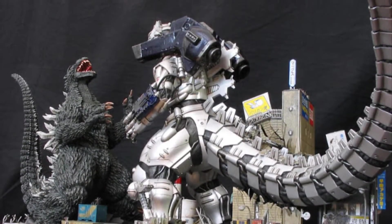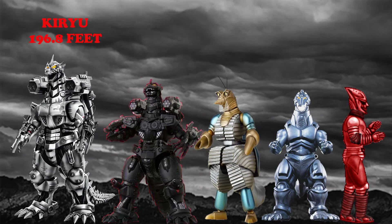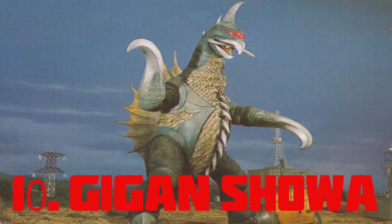Kiryu — also known as Millennium Mecha Godzilla, it first appeared in the 2002 film Godzilla Against Mecha Godzilla and stands at 196.8 feet tall.